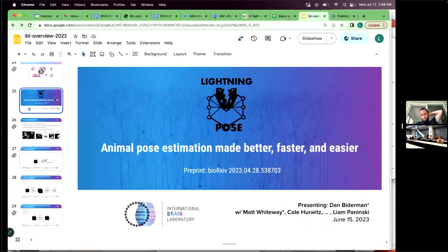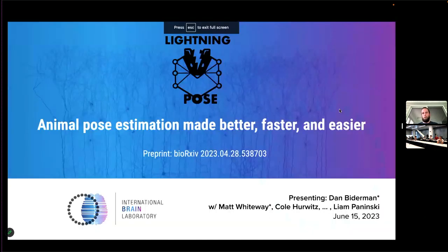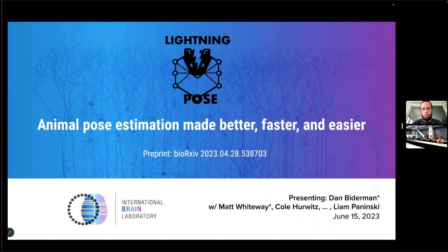This last part of the talk is about pose tracking. A lot of our analyses are based on behavior video — we record some video, try to figure out what the mouse is doing, and then correlate those behavioral signals back onto the brain. Alternatively, we go from neural signals and decode those into estimates of behavior. These tracking methods have become completely critical to the IBL goals.